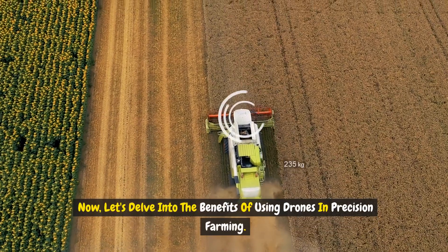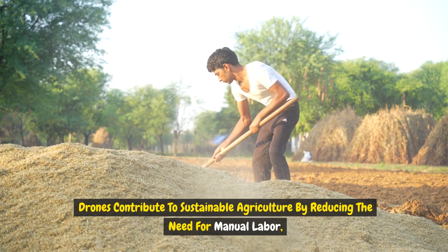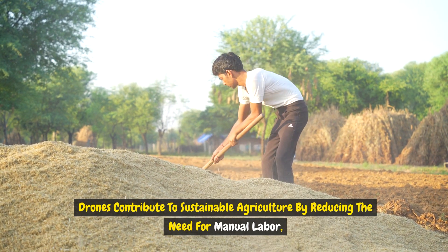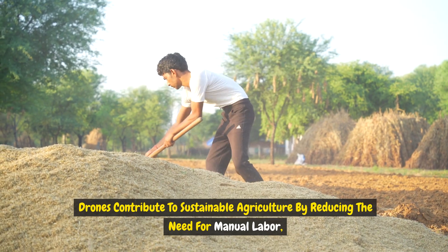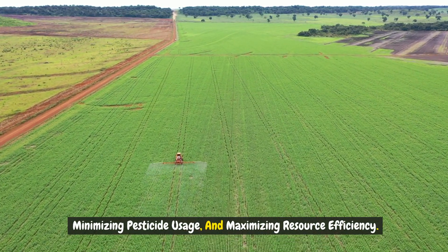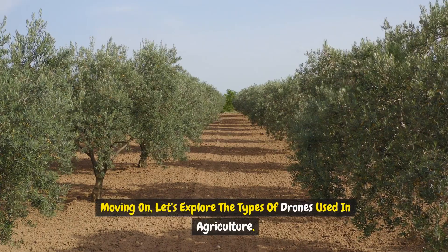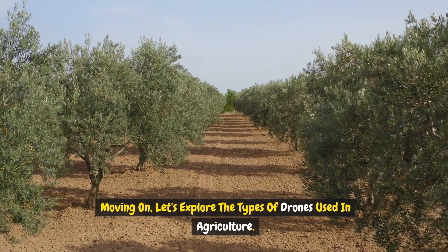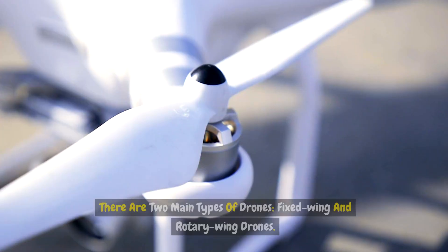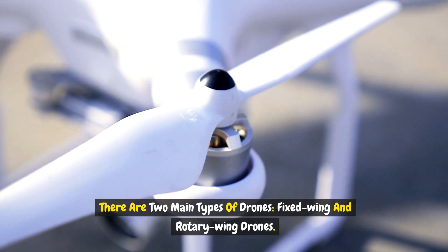Now let's delve into the benefits of using drones in precision farming. Drones contribute to sustainable agriculture by reducing the need for manual labor, minimizing pesticide usage, and maximizing resource efficiency. This not only benefits the environment, but also enhances the economic viability of farming operations. There are two main types of drones: fixed-wing and rotary-wing drones, each with unique features and advantages.